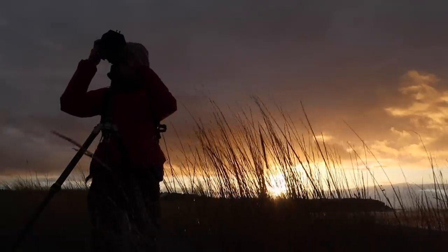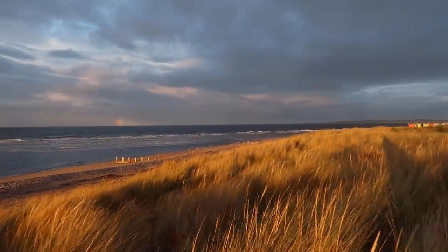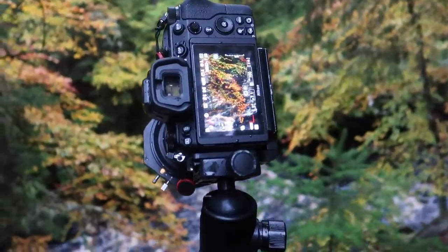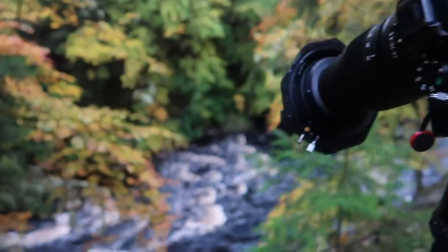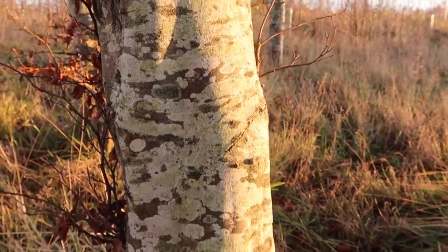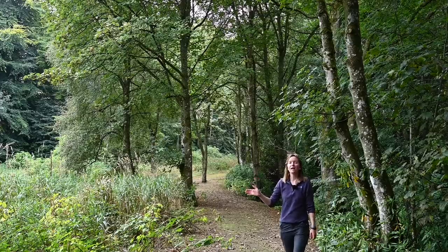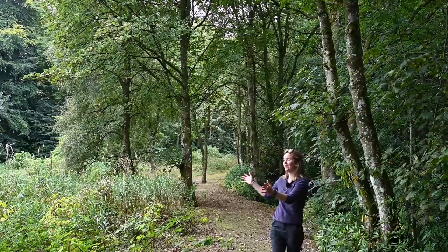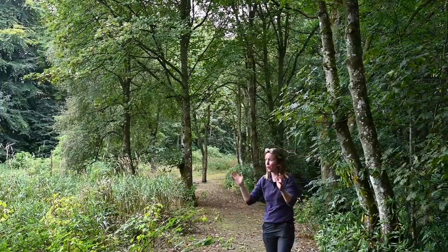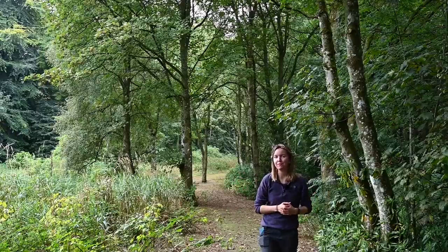We have all seen how golden light can transform the landscape before us. During the autumn, when the leaves are already golden, imagine what coupling this with the golden light of a sunrise or sunset can do. Especially if you're shooting a lone tree or capturing images on the outskirts of the woodland, the golden hour light can really enhance the colours and bring your images to life.